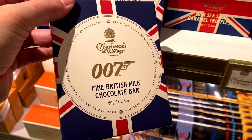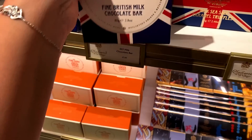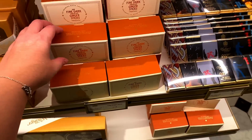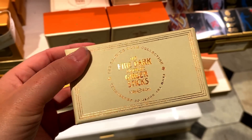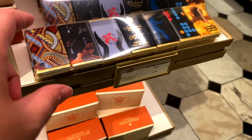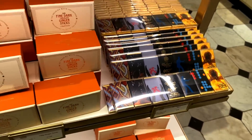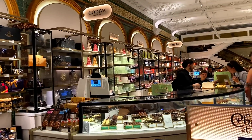There are some milk sea salt caramel crinkles for 10 pounds, and look – a 007 Fine British Milk Chocolate Bar. I'm a bit James Bond obsessed, so that's kind of my cup of tea. The 7.50 option is a little cheaper at 80 grams, though it's still quite small. Then there are cute little boxes of fine dark chocolate ginger sticks at 17 pounds, and some very mini James Bond-related chocolates.